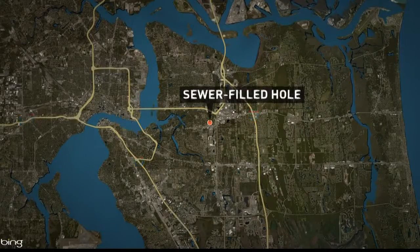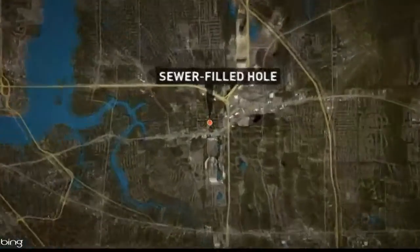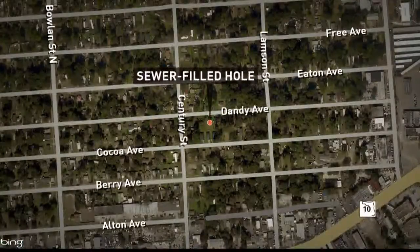Thanks, Ken. A Jacksonville woman is upset over a hole filled with sewer water right outside her house, and a month later she says nothing has been done by the city. This home is in Arlington on Dandy Avenue, near Atlantic. First Coast News reporter Jason Rantala joins us live with the details.